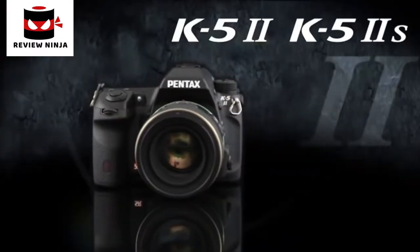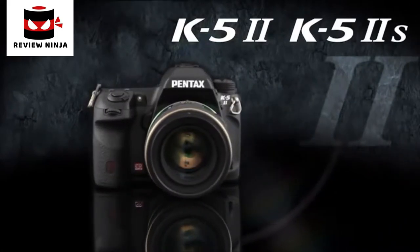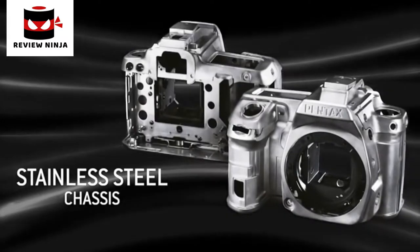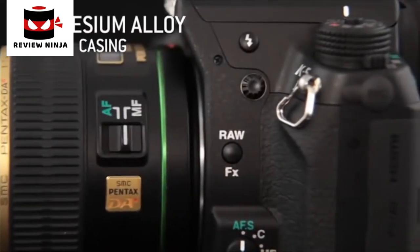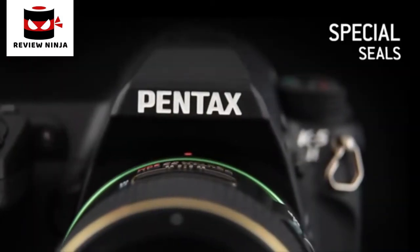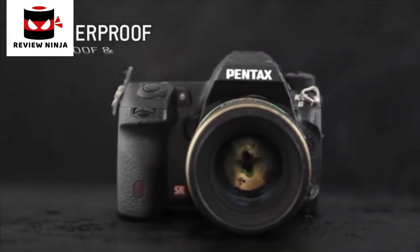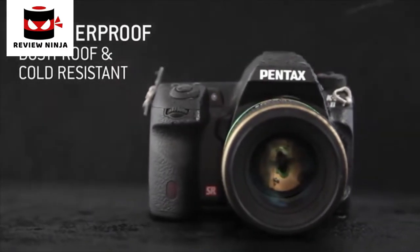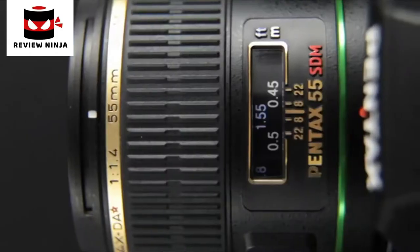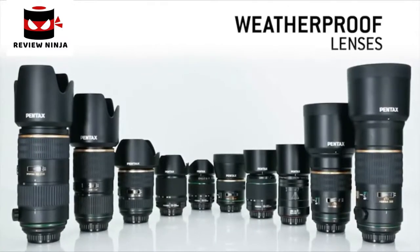The Pentax K52 is a semi-professional outdoor DSLR offering exceptional image quality. Its stainless steel chassis and magnesium alloy casing enable the combination of outstanding durability and reduced weight. Thanks to its weatherproof seals, the casing is protected against moisture and dust, and can withstand temperatures down to minus 10 Celsius, providing reliability even in extreme conditions. Pentax also offers a wide range of weatherproof lenses for use in all conditions.